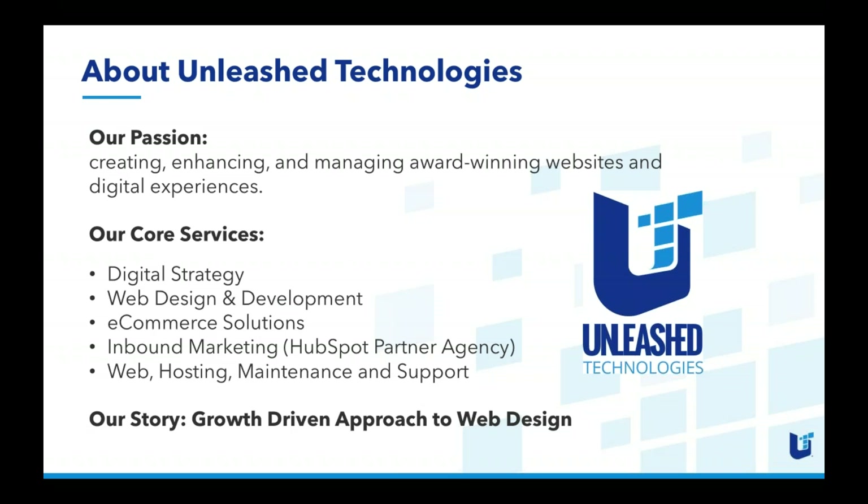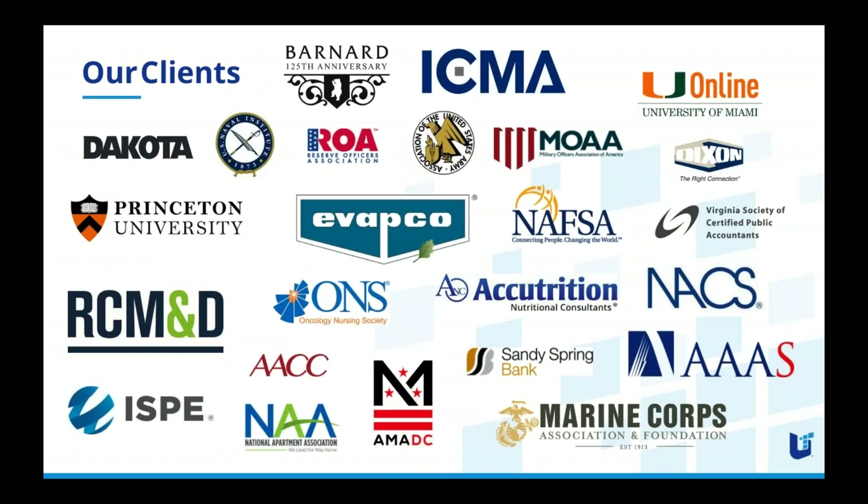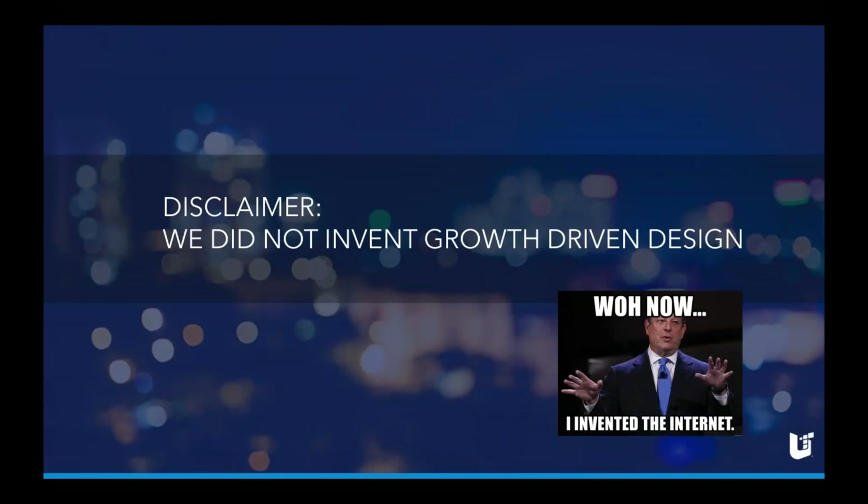Our core services include digital strategy, web design and development, e-commerce solutions, and inbound marketing — something we added recently upon becoming a HubSpot partner agency, making our growth driven design approach official. We have over 40 active clients on growth driven programs. Our clients run the gamut from higher education and associations to commercial manufacturing and financial services.